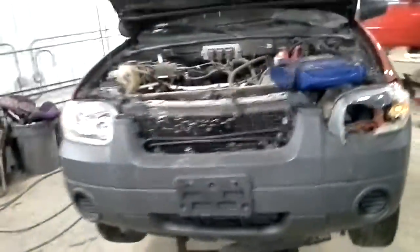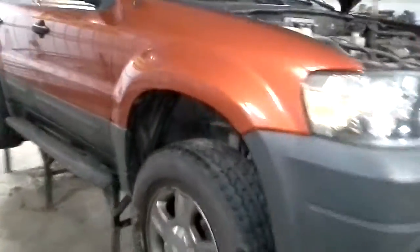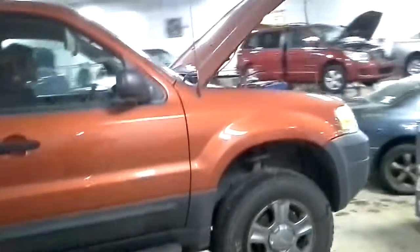Front hit. It does run and drive. Only the front tires will spin in the video because the rear drive shaft is unhooked and hanging. You will hear it as well.